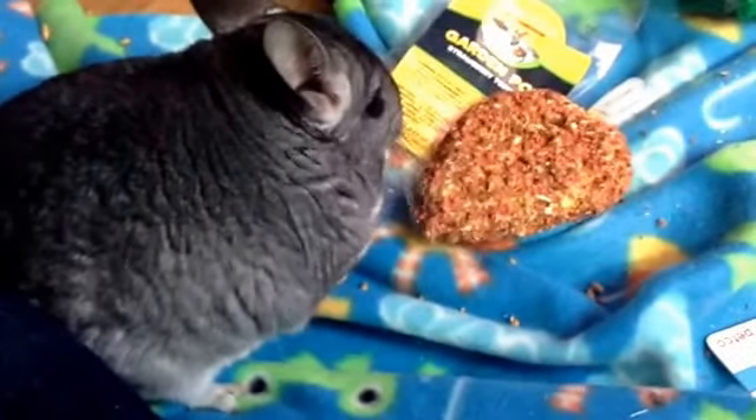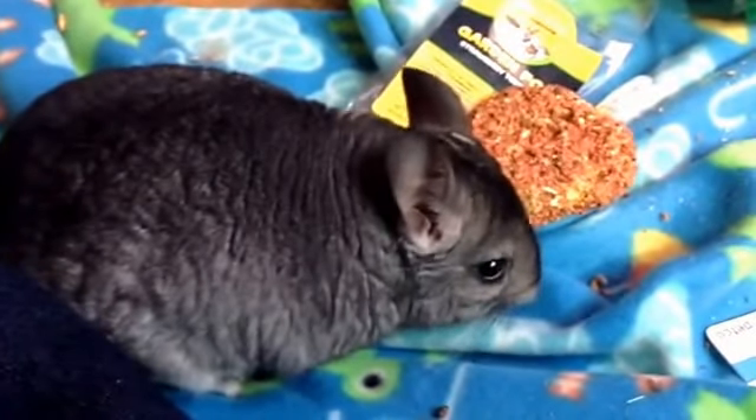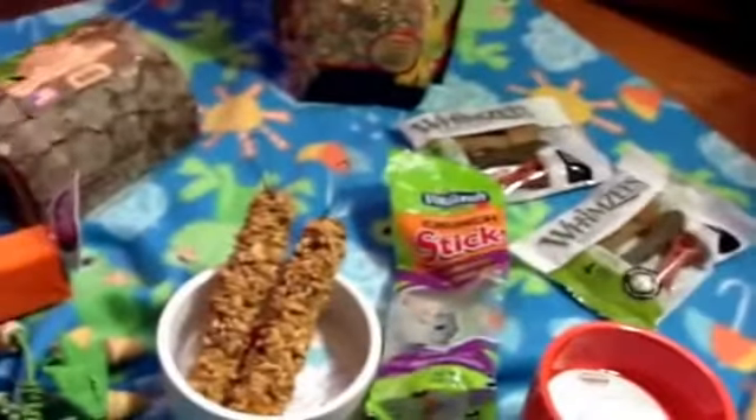Hi everybody. I'm here with Oliver the Chinchilla, and we're going to be showing you our small pet haul for January. Oliver has been helping me. I opened the products already just to make it easier to videotape for you and show you what all is in store.